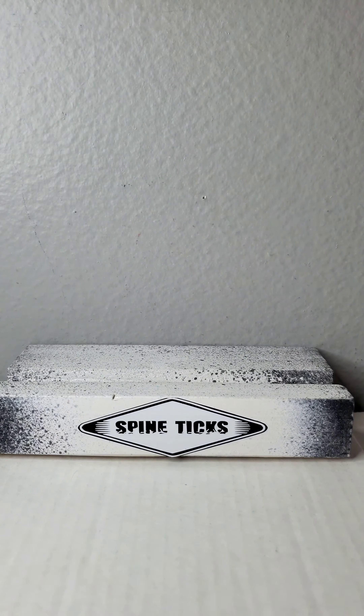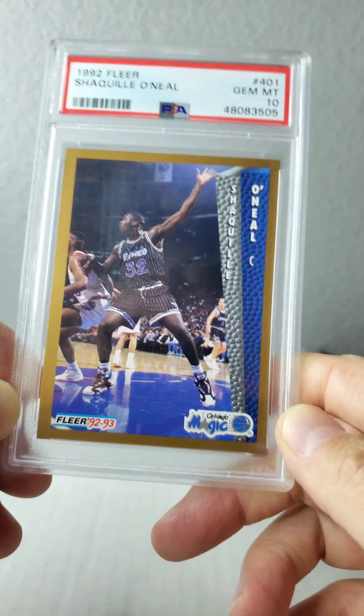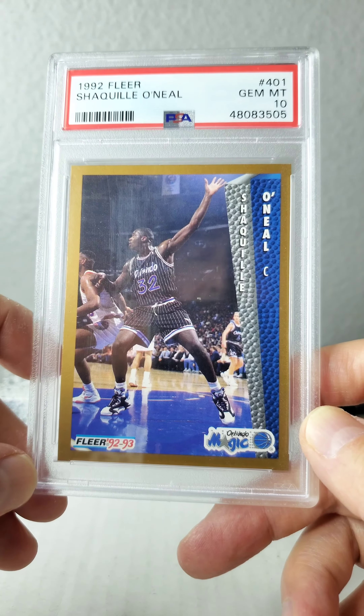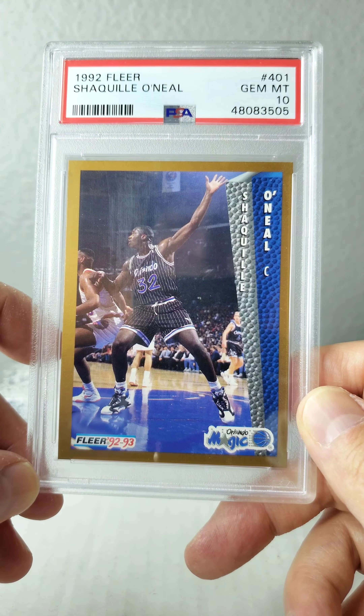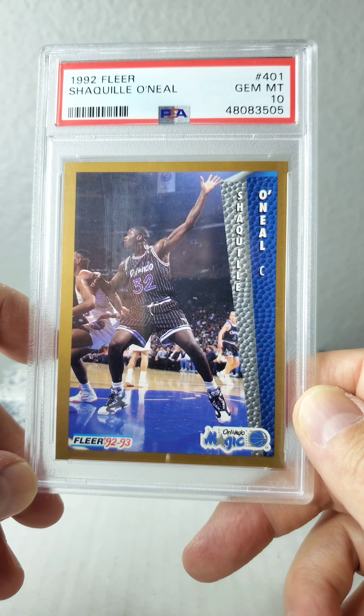We're going to be looking at seven cards in particular. There's way more than these seven as far as his rookie cards, but these seven will get you tied with a bunch of other people for number one in the registry. I have just about all of these raw, because I buy sets and then the cards are there, but these in particular I bought fairly recently on eBay with the purpose of ranking up to number one.